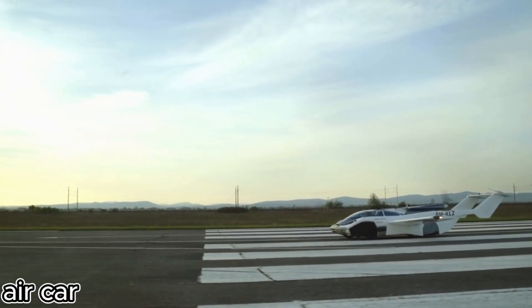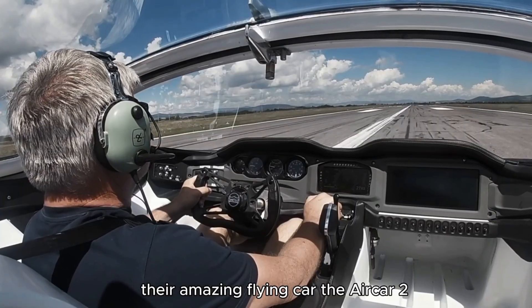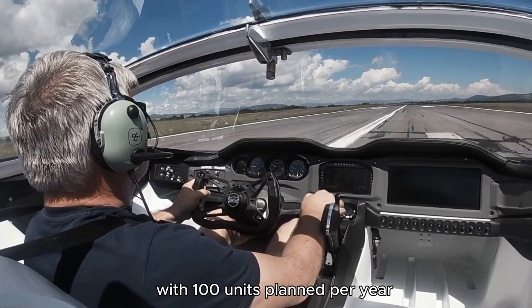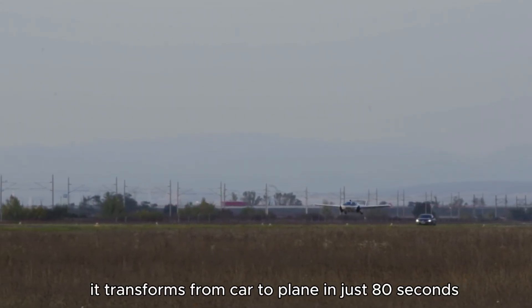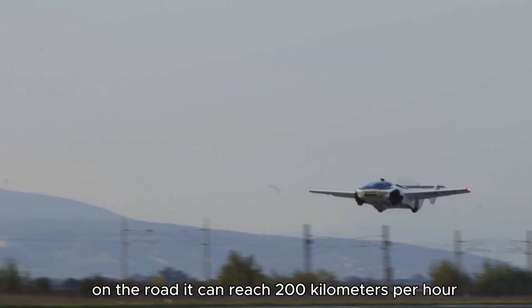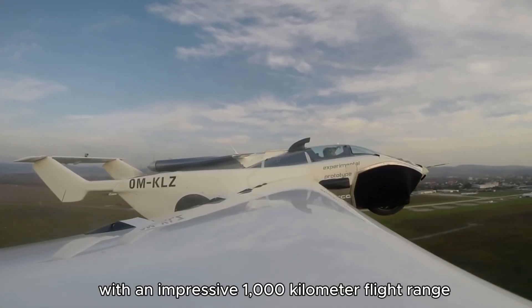The team at Klein Vision is making big moves with a small crew of just seven people. Their amazing flying car, the Air Car 2, is set to hit the market in 2026 with 100 units planned per year. What's so special? It transforms from car to plane in just 80 seconds. On the road it can reach 200 kilometers per hour, and in the air it soars at 250 kilometers per hour with an impressive 1,000-kilometer flight range.